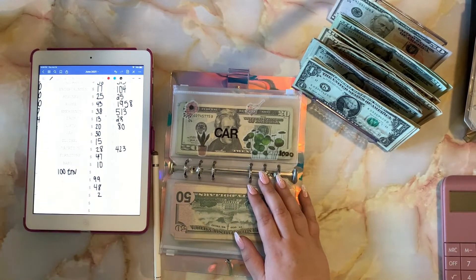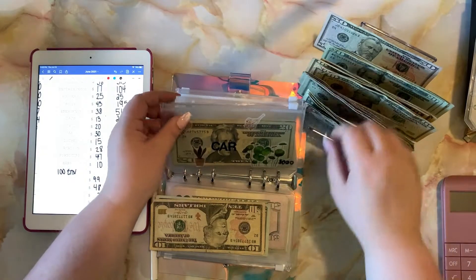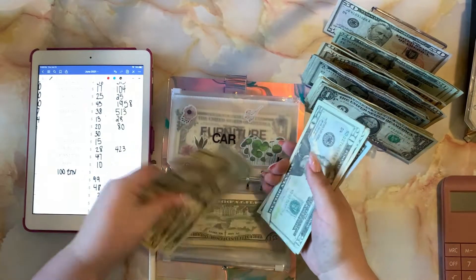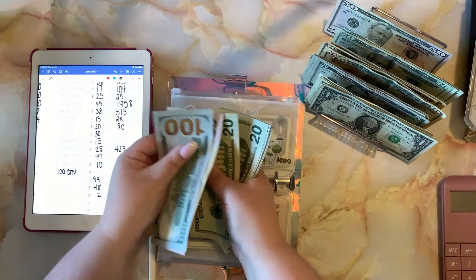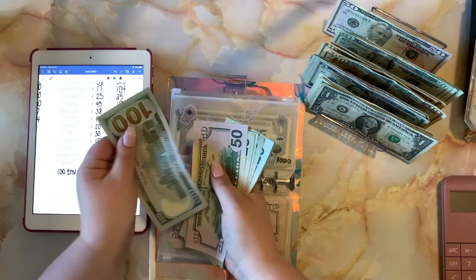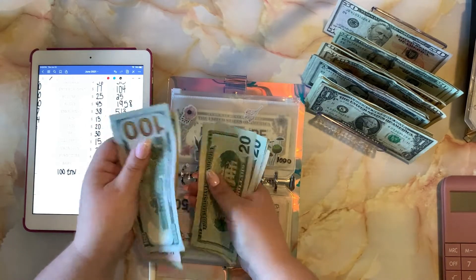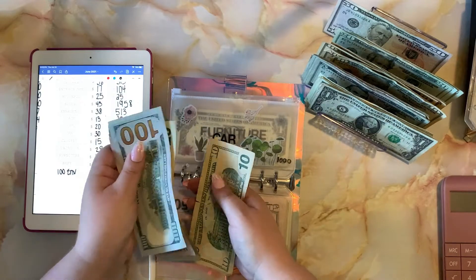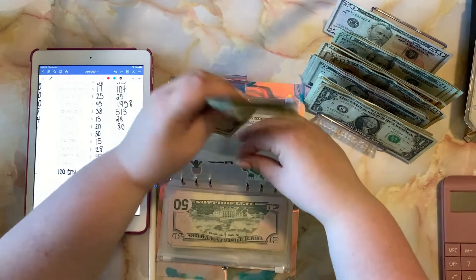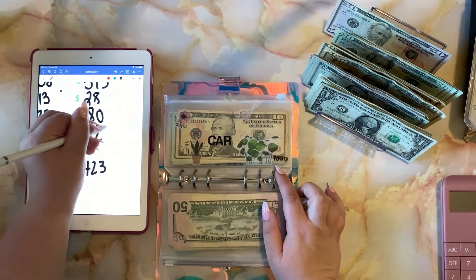Car maintenance — just a general car fund — is going to get thirty dollars. Car now has a balance of four hundred and twenty dollars, and my ultimate goal for car is one thousand dollars.